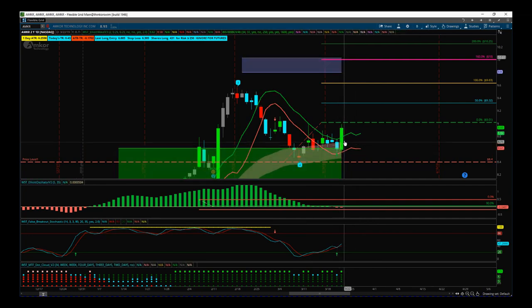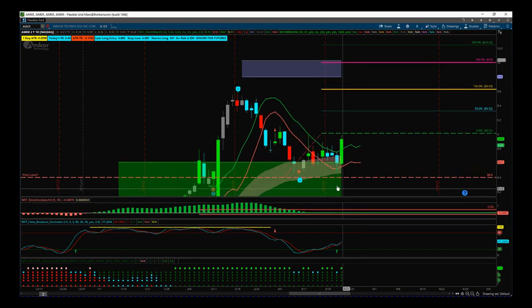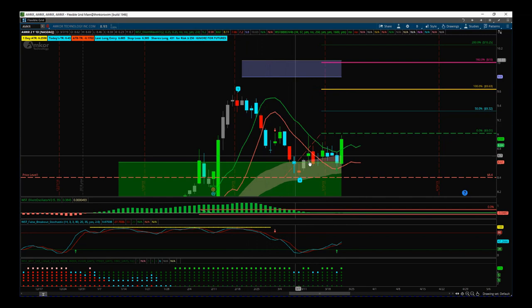We set this trade up for an entry at $9.01. Yesterday on the 21st, after the signal went out, we got a really strong bullish candle with increased volume. I'm also including my black box breakout indicator for the ThinkOrSwim platform because it helps me look at the volume each day. A gray day is an up day with lower volume; a cyan day is a down day with lower volume.